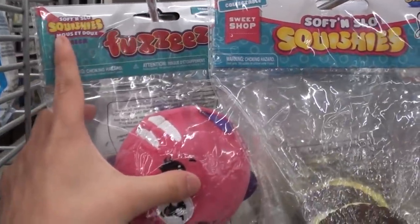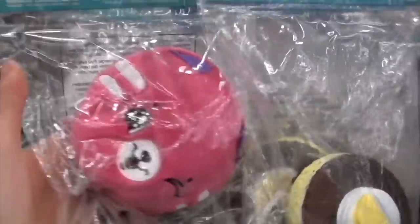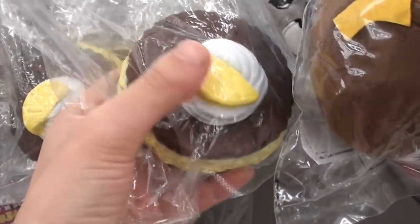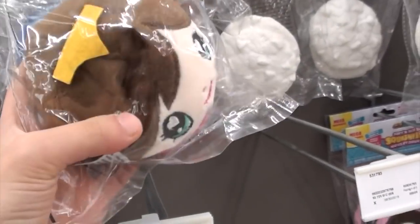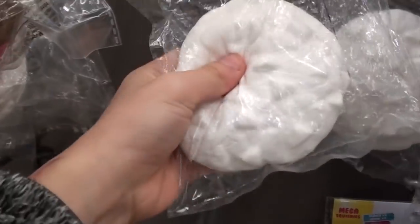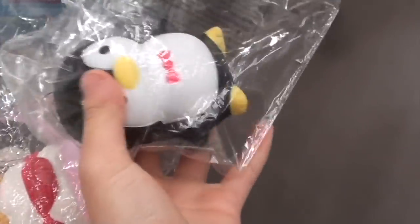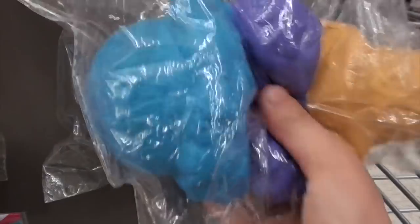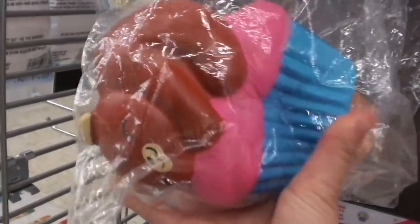Here are some more squishies — these are all soft and slow squishies. I think this is new; it's called Fuzzies, and it's kind of like the Squeeze-a-Moles I think. There are just a couple of designs, and then this lemon dessert one. Another Fuzzy here. These are the Jekyll squishies. Oh, this one's cute — it's all pink.